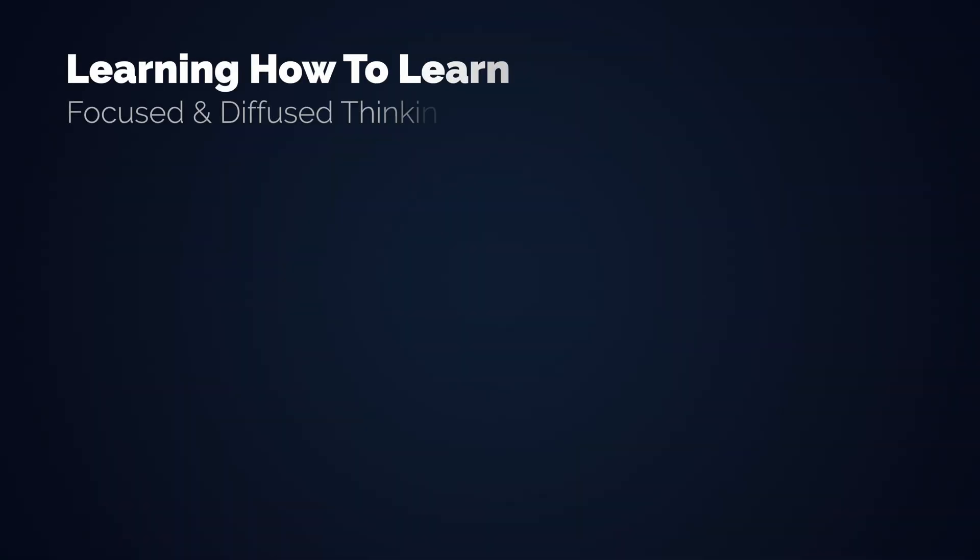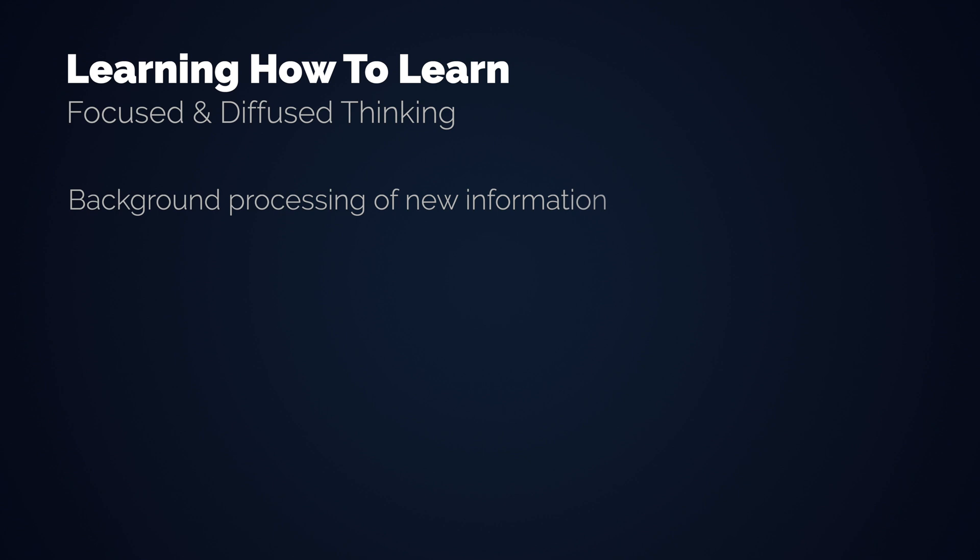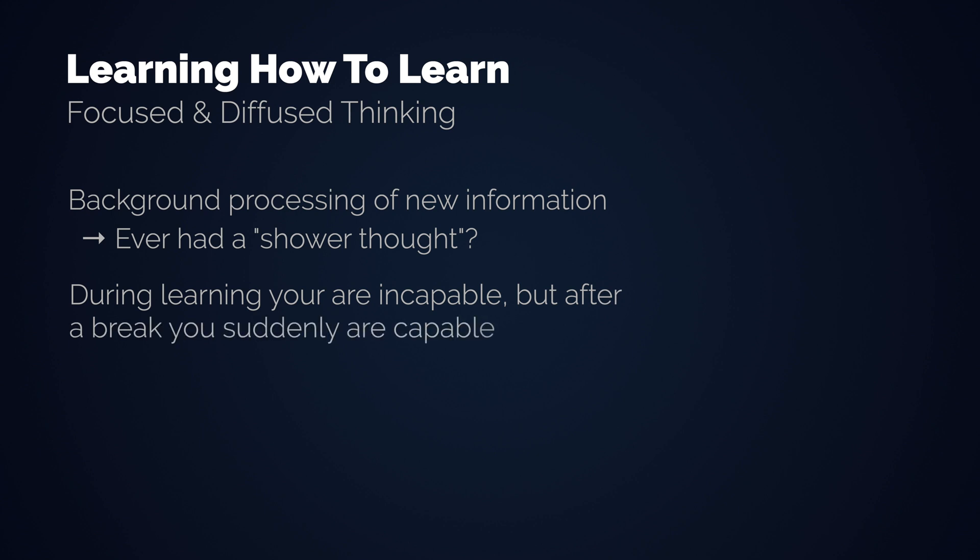Your mind will still process the task in the background. This explains why we often have the greatest insights while we take a shower — there is nothing we focus on, but our brain is making new connections. Or if you play an instrument, you also must have noticed that. You learn to play a new piece in the evening, try to get it right but can't. You go to bed, get up the next morning, and suddenly you are way better at playing the piece.